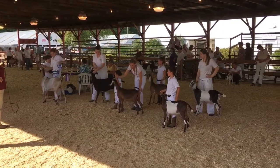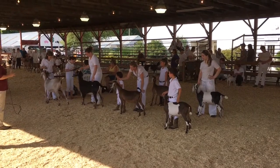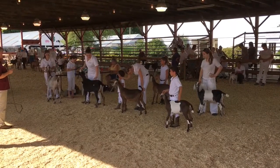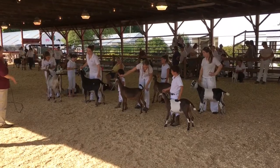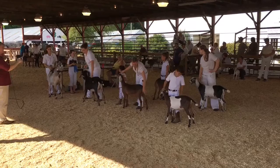The black doe that stood second to her — I love her for her power and her body capacity. I think she gives a few more points in terms of stature, in terms of general appearance to the doe that stands directly behind her,